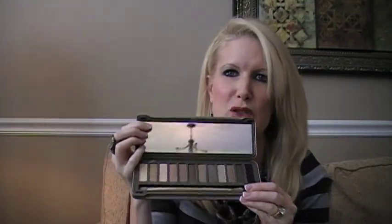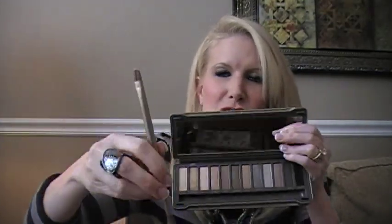Another thing that I got that I have been wanting forever — it is the Naked 2 by Urban Decay. It is amazing. I'm still getting used to it, just got it, and I did take a peek. The colors are beautiful and I really like the brush — I think it's great.